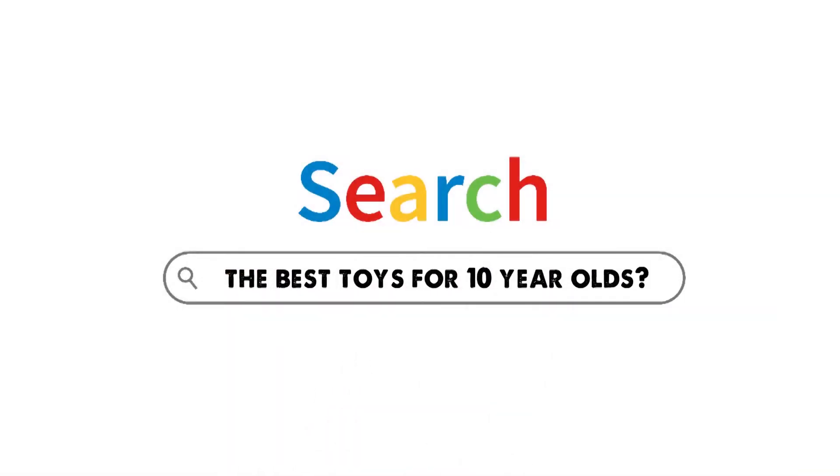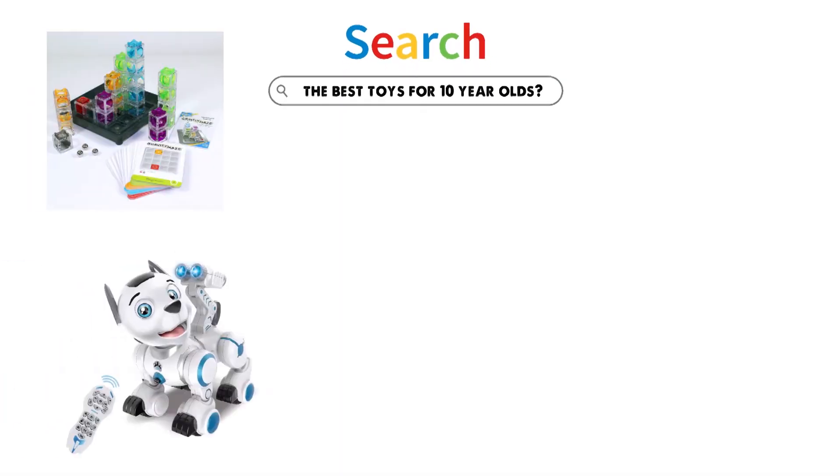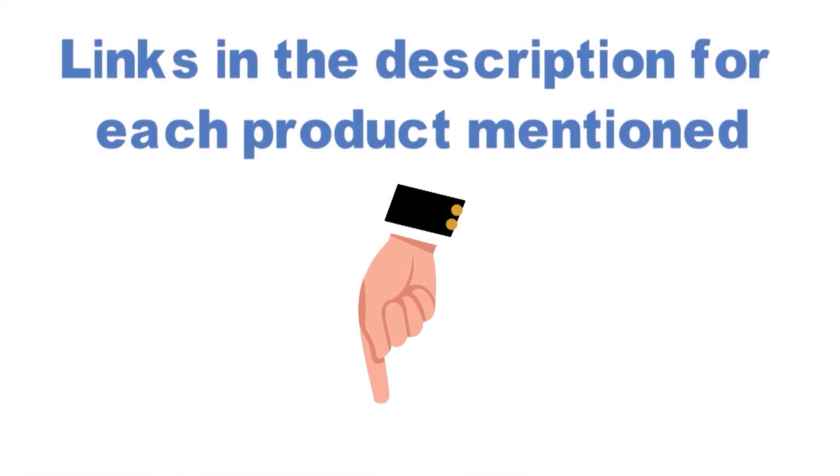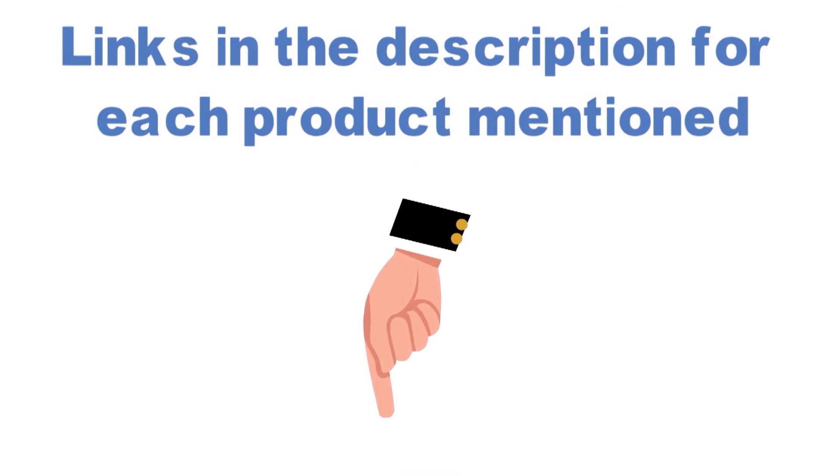Are you looking for the best toys for 10-year-olds? In this video, we will look at some of the top toys for 10-year-olds on the market. Before we get started, we have included links in the description for each product mentioned, so make sure you check those out to see which is in your budget range.